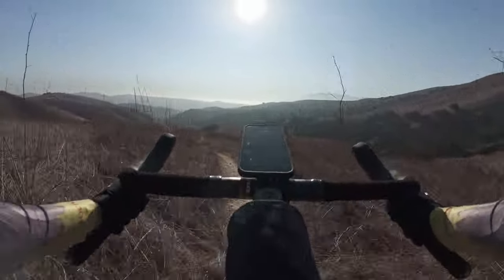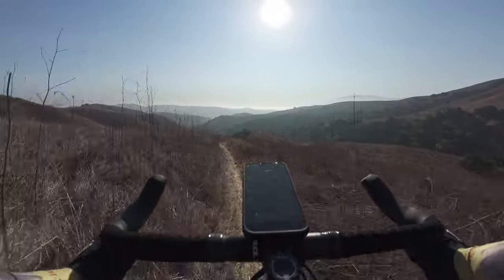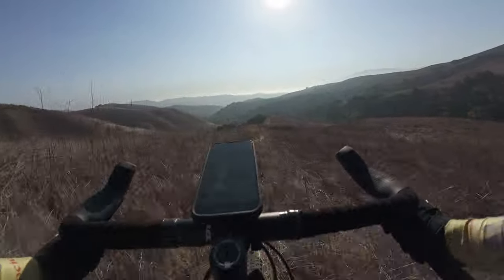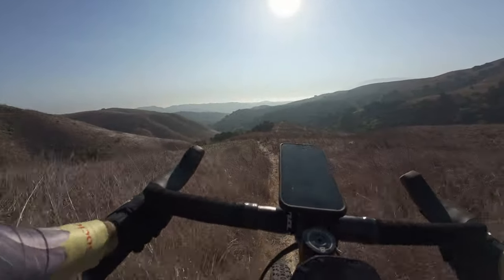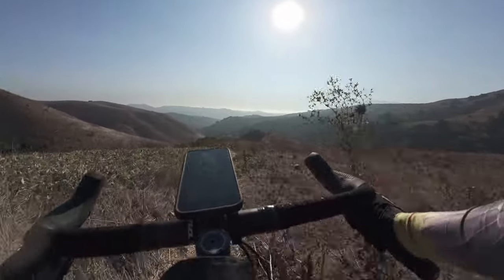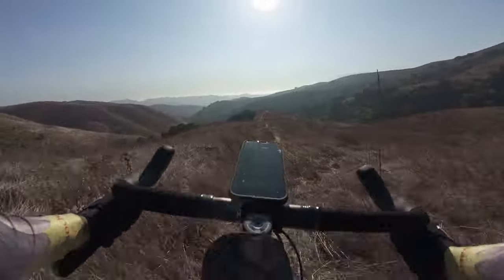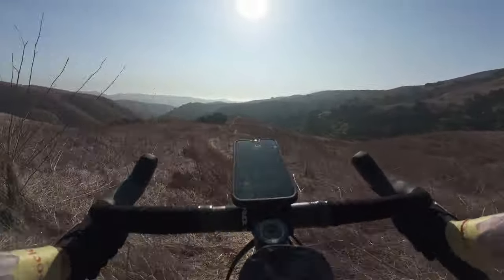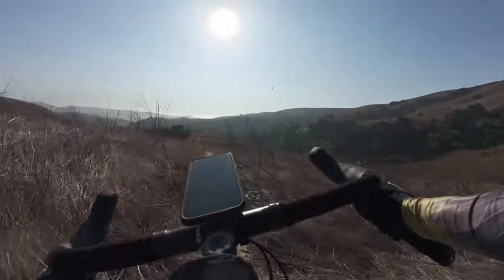I've only been down this once before — it was on my Norco steel gravel bike. That was very bumpy. That bike has 27.5-inch tires. This bike has 29-inch — it rolls a little bit better. It also has 40mm of suspension in the front, so it's taking the edge off a little bit on this bumpy terrain.